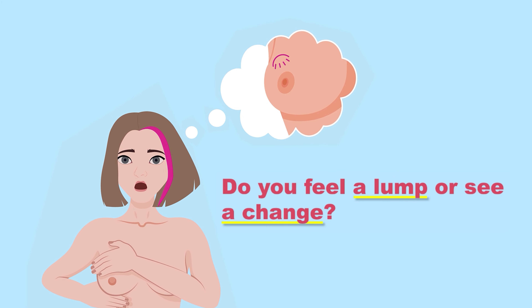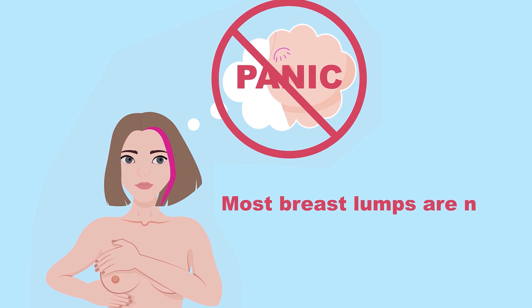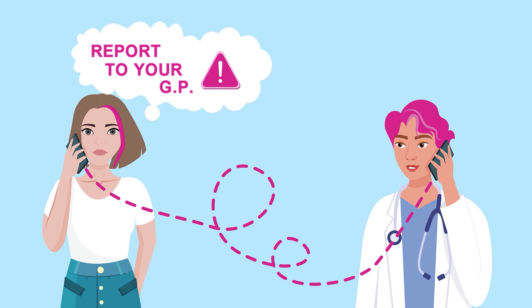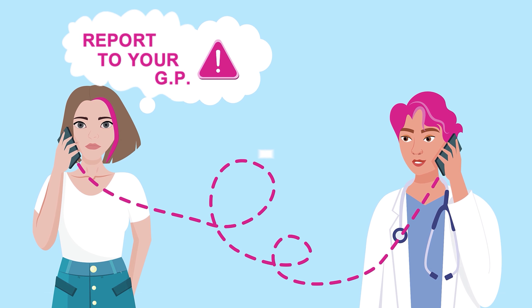Did you feel a lump or see a change? Most breast lumps are not cancerous, but every lump or any change in your breasts should be reported to your GP immediately.